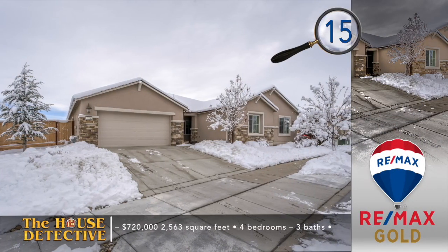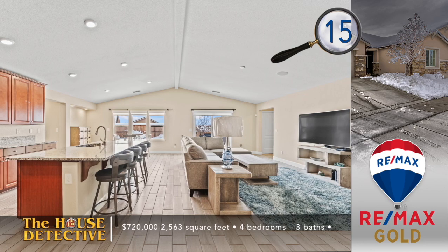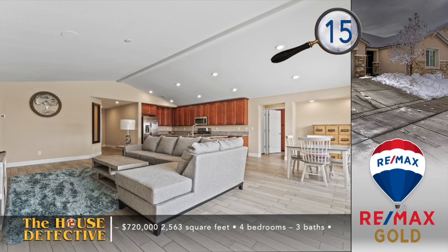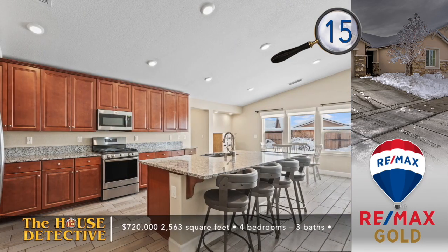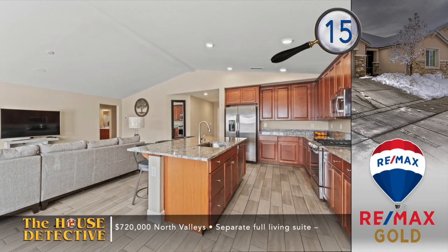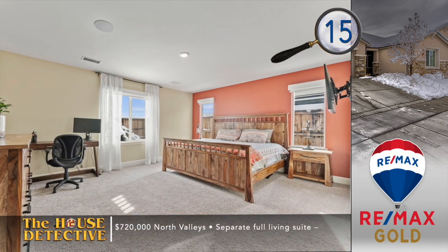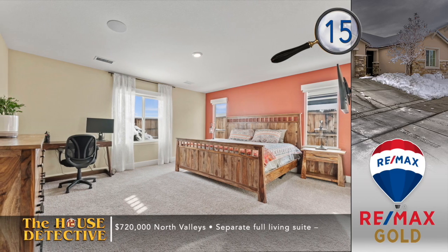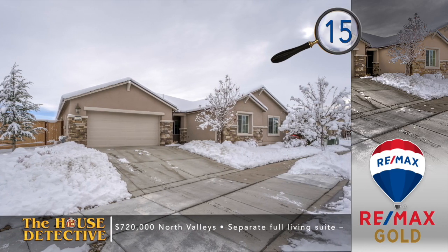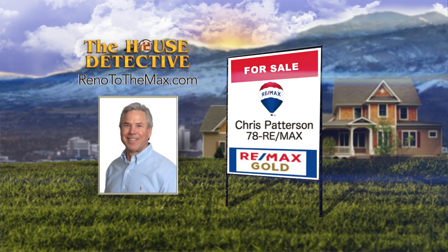To add to all the extras that come with a former model home, home number 15 in the North Valleys has one of the most impressive great room designs you'll come across. This well-kept, single-level, four-bedroom, three-bath home comes with large format tile that spreads across the open floor plan. The kitchen looks across granite counters, with matching appliances and a pantry. As a bonus, there's a full separate living space with a separate entry, kitchenette, and a laundry area. The asking price of this 2,563-square-foot home is $720,000. For a private showing, please call Chris Patterson at RE-MAX Gold — Chris's number is 78RE-MAX.